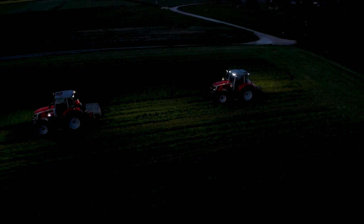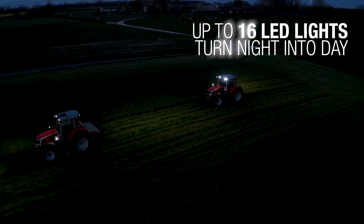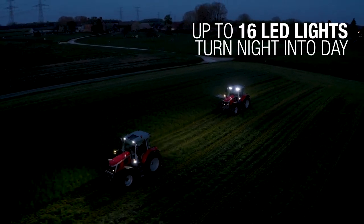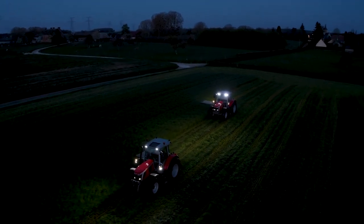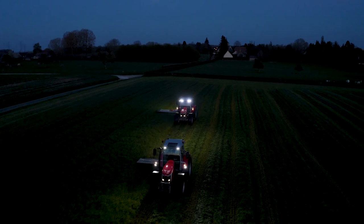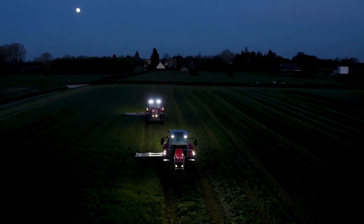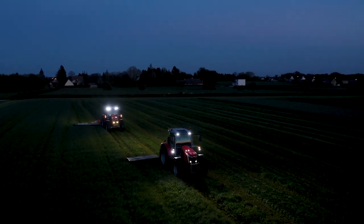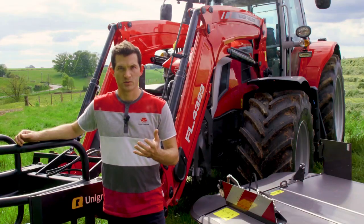At night, good visibility is ensured by up to 16 LED working lights to transform night into day with 34,000 lumens. The combination of front visibility, high hydraulic flow, brake to neutral, power control lever, multifunction joystick and loader features such as weighing or engine automation make the MF6S a perfect loader-tractor combination.